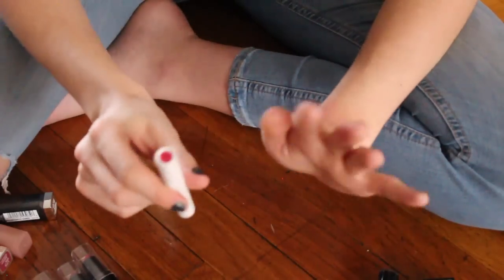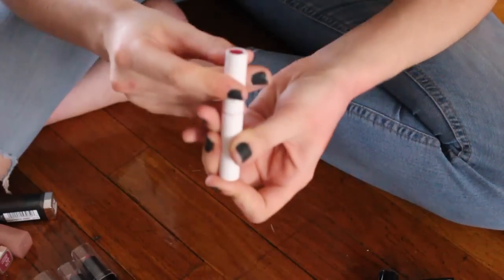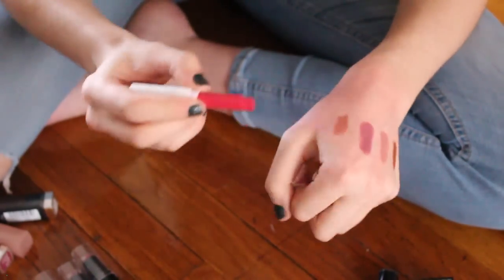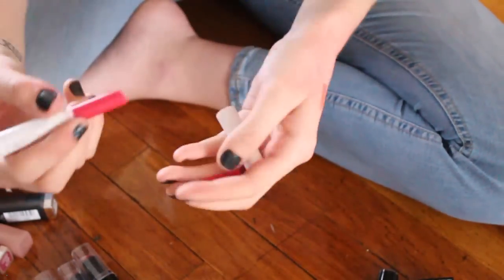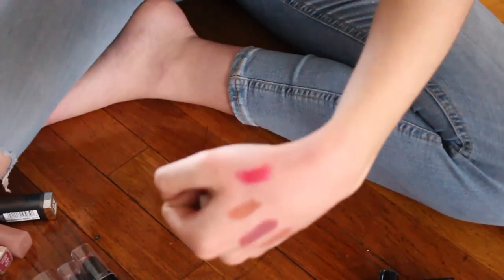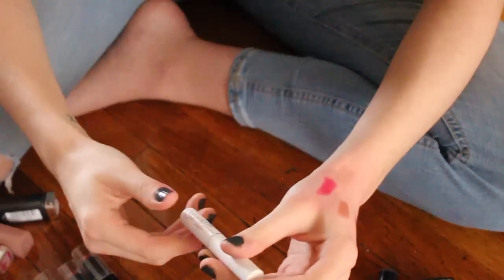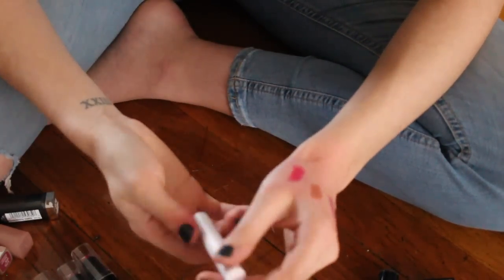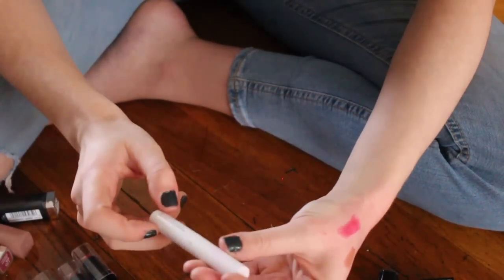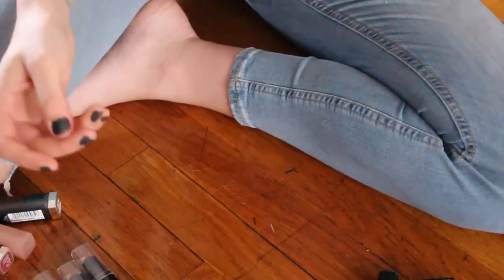This is another ColourPop lip — their Blotted Lip formula. The bullet kind of pops out every time I open it, and it literally just completely fell out. It is a really nice color and I do like this formula, but I never reach for it. I have colors similar to this and other formulas I like more, so I am actually going to pass that one on.